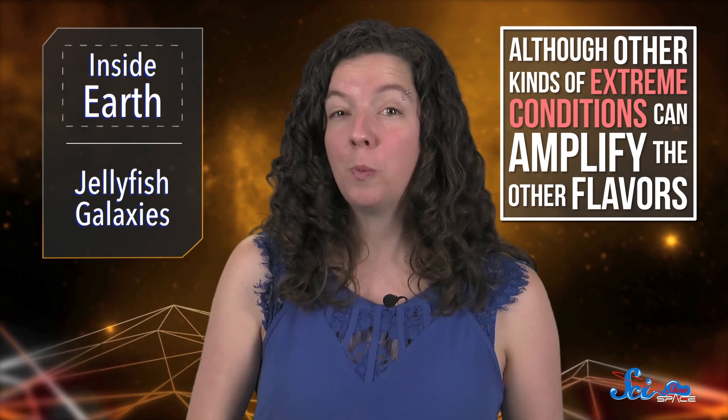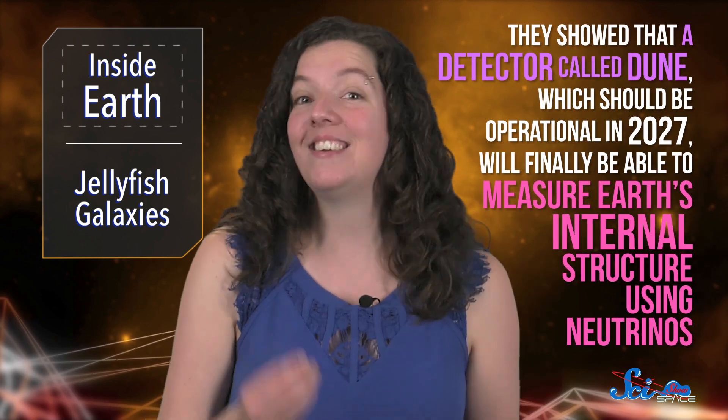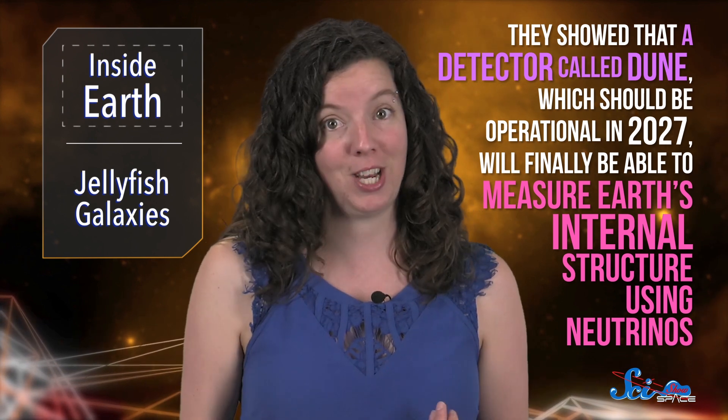The team pointed out that we can use this weird property to study Earth's interior. For example, if we see more electron neutrinos among the neutrinos that have passed through certain parts of the planet, we know those parts are denser. Versions of this idea have been around for a few years, but we haven't had detectors sensitive enough to tell us how the number of extra neutrinos changes when they travel through different parts of the Earth. So these authors carefully calculated how sensitive a detector would need to be for this fine-grained measurement, and they showed that a detector called DUNE, which should be operational in 2027, will finally be able to measure Earth's internal structure using neutrinos.